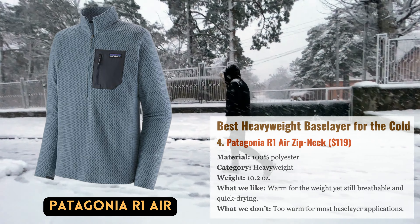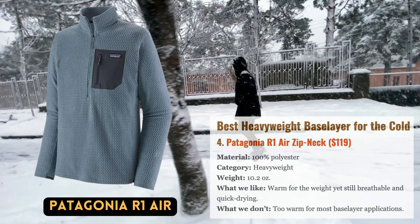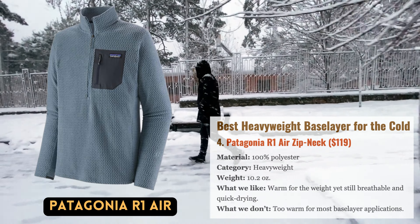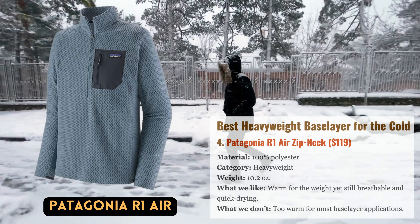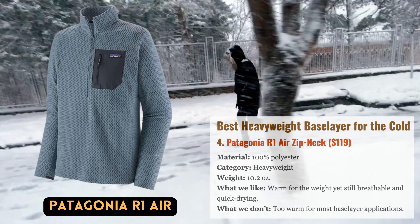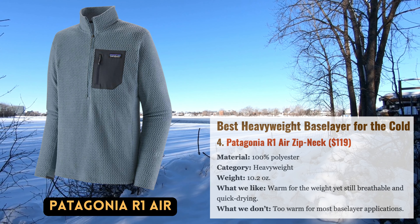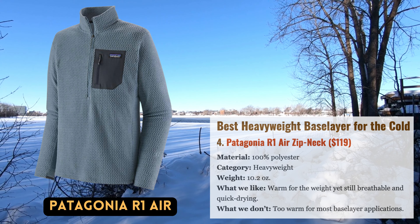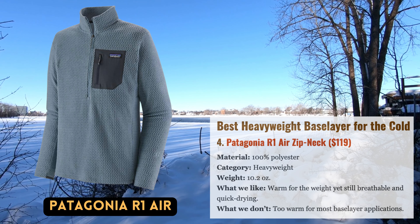The R1 series from Patagonia has been a mainstay of their inventory for a while, and the R1 Air, with its highly technical design, has just joined the fray. The 100% recycled polyester fabric's hollow-core yarns and zigzag patterns trap heat while allowing air to move from the inside out, creating an incredibly light covering that is both breathable and...